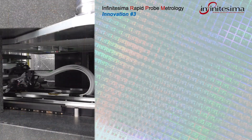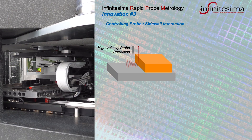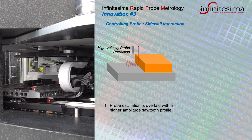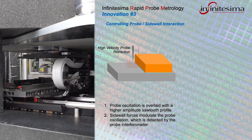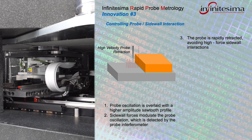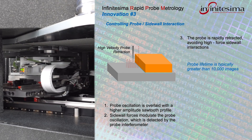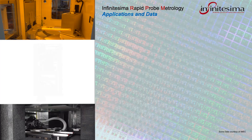On high topography features, the RPM minimizes the interaction between the probe and the rising sidewalls in order to improve probe lifetime and improve the cost effectiveness of the Metron 3D. As a sidewall is approached, it is detected by monitoring the probe oscillation using the Z interferometer. On detection of the sidewall, the probe is retracted very rapidly, avoiding high force interactions with the wafer. This greatly reduces probe wear and helps make the probe metrology viable for in-line use in semiconductor fabs.